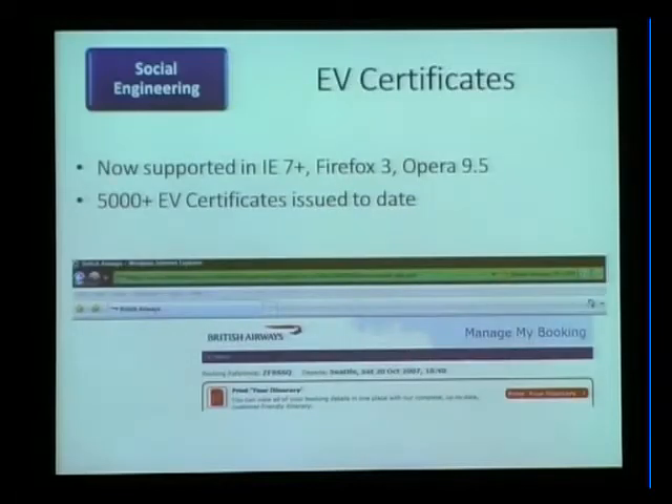We also did EV certificates — lights up the address bar in green. This has been ported into other popular browsers, and there are now about 7,000 extended validation certificates issued to date. But again, you've got the problem of the non-technical user. 'Look for the green address bar' is easier than 'look for the domain name that you trust,' but still it's not as easy as we would like.